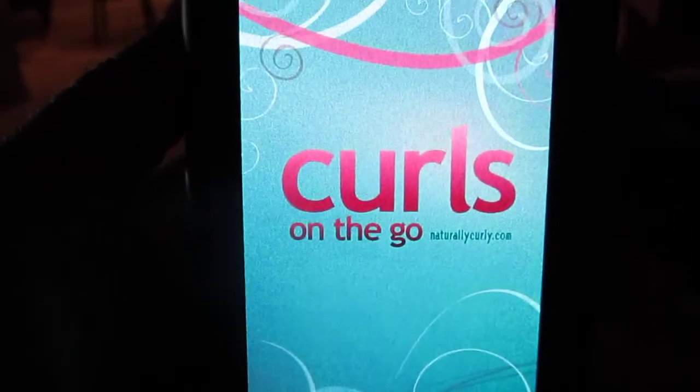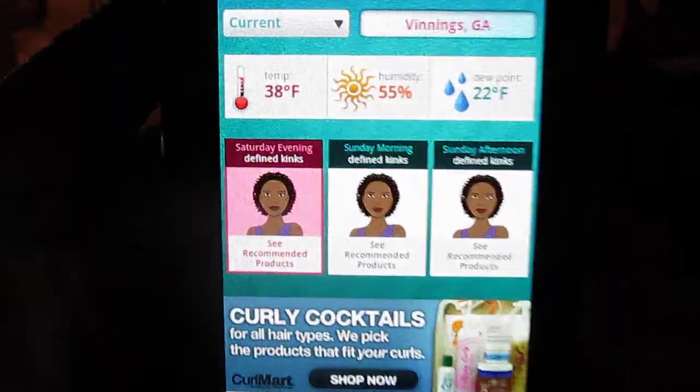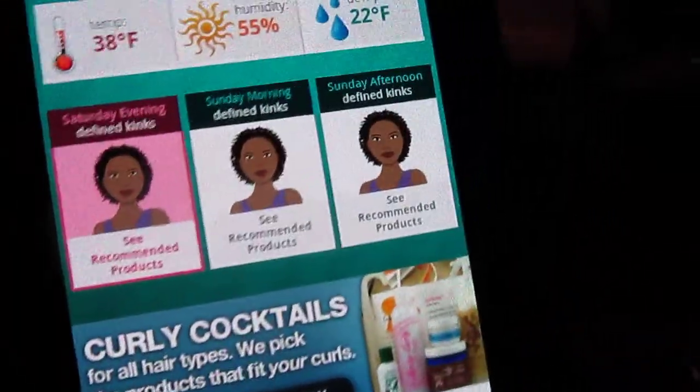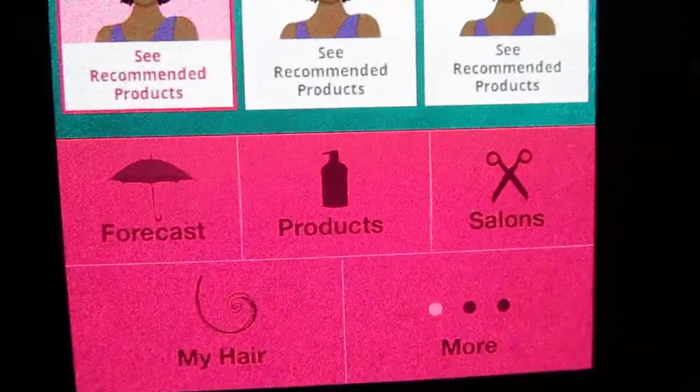Click on it and this shows different things like the forecast temperature, and if you click down there you see forecast, products, salons, my hair, and more.